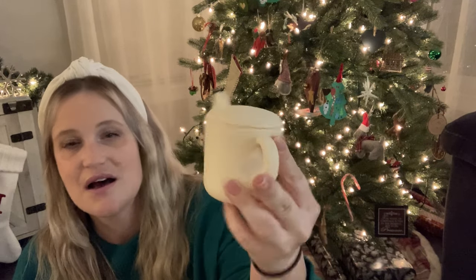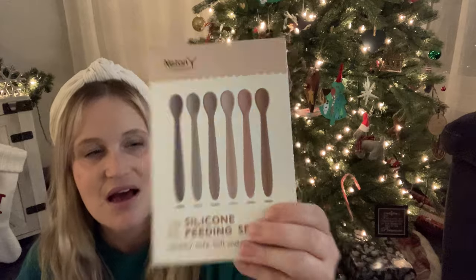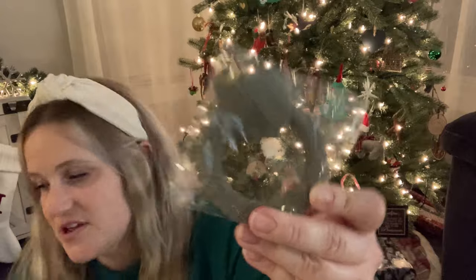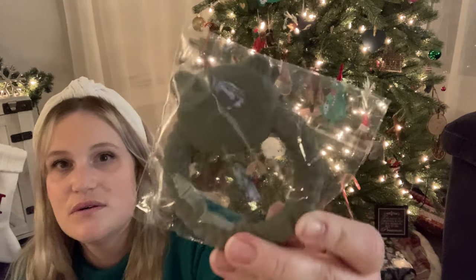I'll try to link things below — I know this is also kind of a last minute video. Look how cute: a little silicone super soft sippy cup, and I also got little silicone baby spoons. I love that they're just super soft and the color scheme is so cute. I also got him a little olive green teething ring from Temu — everything else is from Amazon — and I got him this cute little book, 'Dinosaur Dinosaur Say Goodnight,' with a squishy cover and little bedtime rhymes.